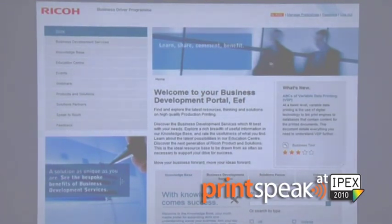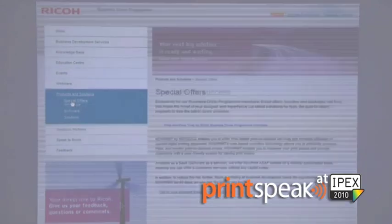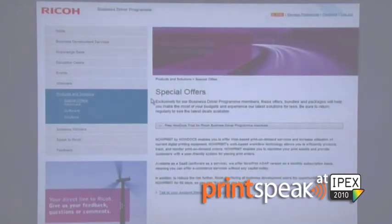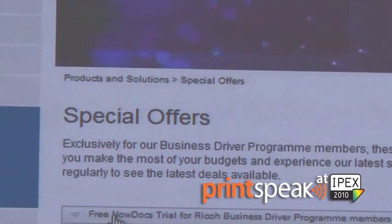Our 60-day free trial is available through our new business development or business driver program, launched for the first time here at IPEX. It's a great tool for you to understand business concerns outside of just web-to-print, but importantly, this is where you can get access to your very exclusive 60-day free trial with no obligation for NowPrint ASAP.